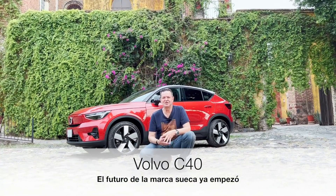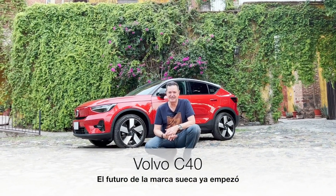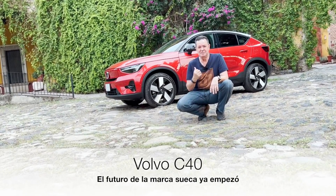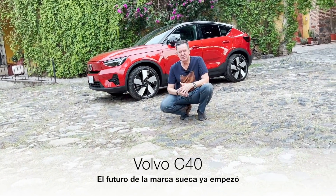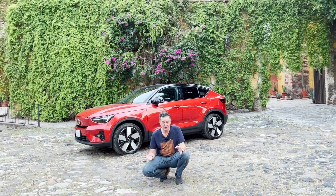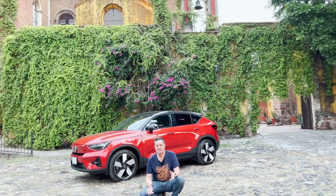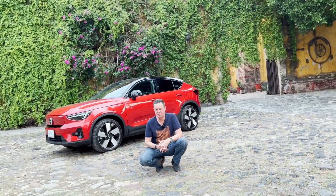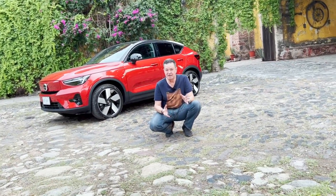Hello friends, I am right now in Hacienda El Carmen, around 1 hour from Guadalajara, and I came on the road to test this Volvo I have behind us, the new C40. It is a completely electric car, but despite this we can go on the highway because it has 444 kilometers of range.